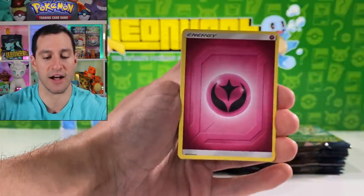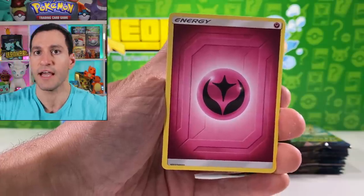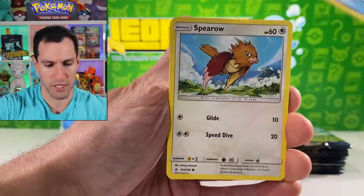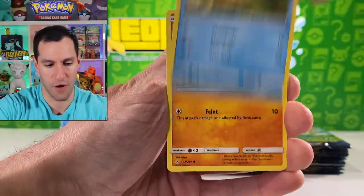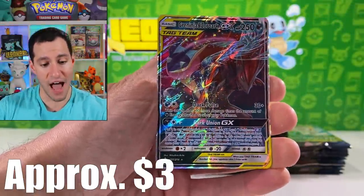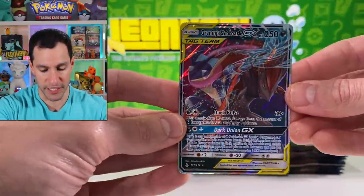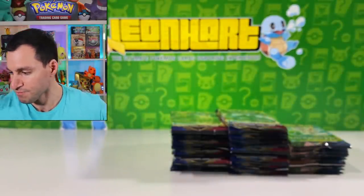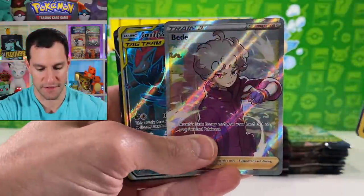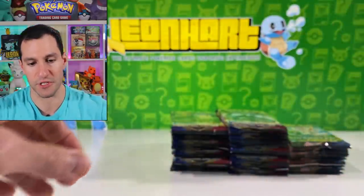I need to remind myself I can say fairy energy for the guess the energy in the Unbroken Bonds packs, but not for the Sword and Shield ones — rest in peace, fairy type. Jigglypuff, Krabby, Riolu, Espurr, Arbok, and another Greninja. I feel like I'm only pulling Pheromosa & Buzzwole, Greninja, and Zoroark. But here are the pulls so far and I'm still expecting some really nice stuff to come.